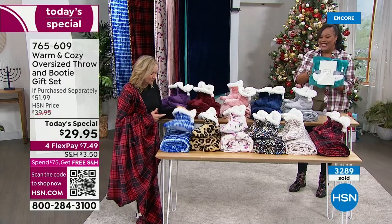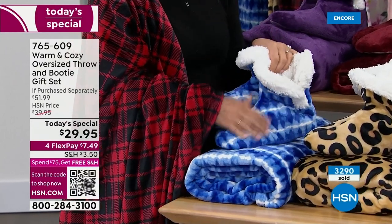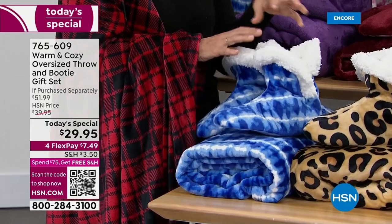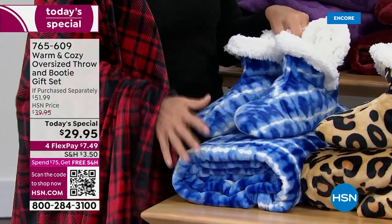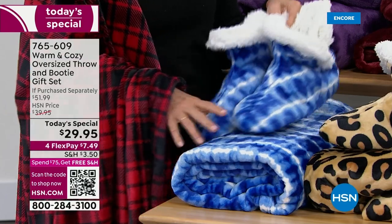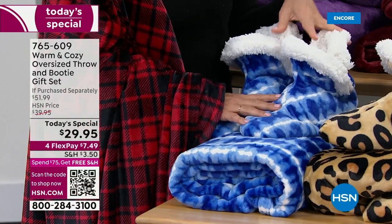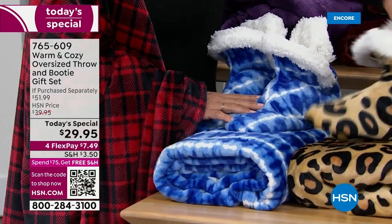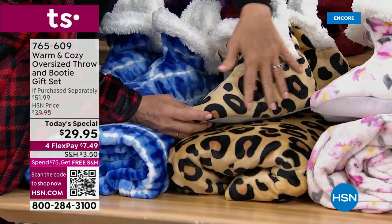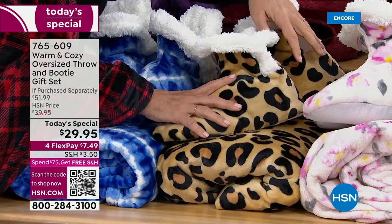The booties are plush on the outside and faux sherpa on the inside. Everything that surrounds your feet and ankles is like the softest you've ever felt. We have all new patterns. This is the blue shibori, which is like a blue tie-dye — last year's tie-dye was our first to sell out, so this is our update. Then we have our leopard. Our leopard is always very popular; we increased the sizing of the patterns, it's a great neutral with a pop of faux sherpa.